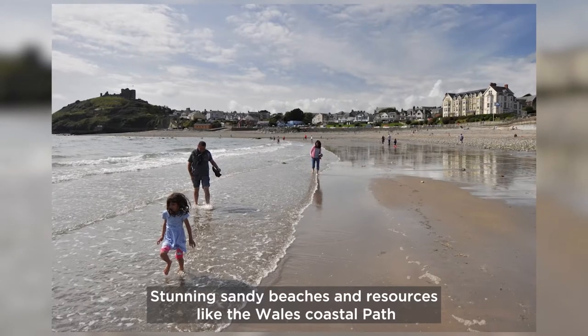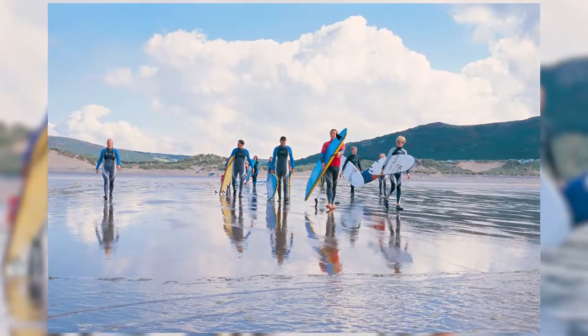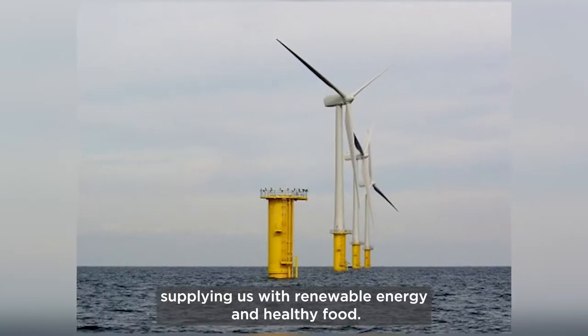Stunning sandy beaches and resources like the Wales Coastal Path provide opportunities to improve our health and wellbeing. Many people in Wales rely on our coasts and seas for work, supplying us with renewable energy and healthy food.